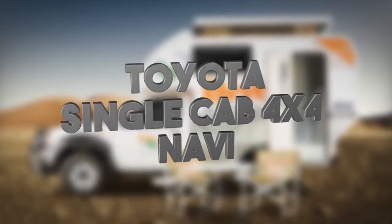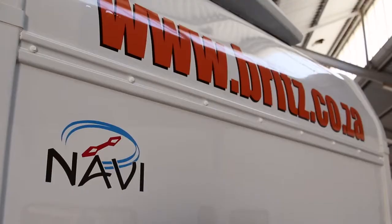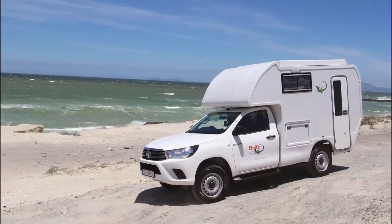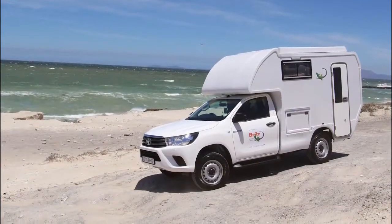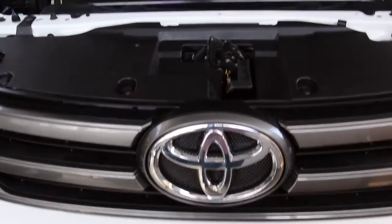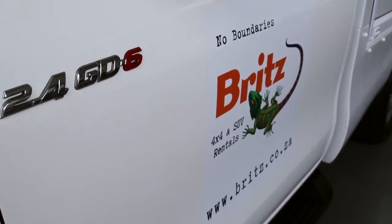Brits 4x4 Toyota single-cab Navi. The Navi is built by Travelstar in Naizna and is a luxurious 4x4 vehicle perfect for fun and adventure. This vehicle has an 80 litre fuel tank and a 2.4 litre diesel engine.